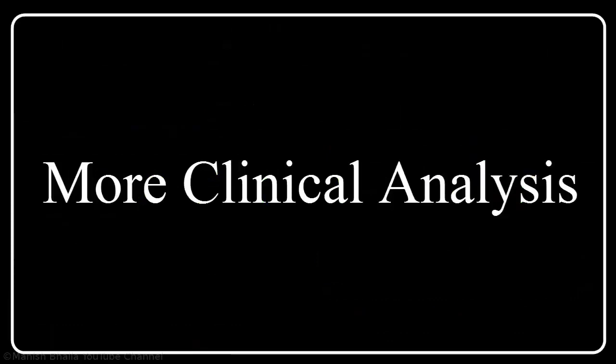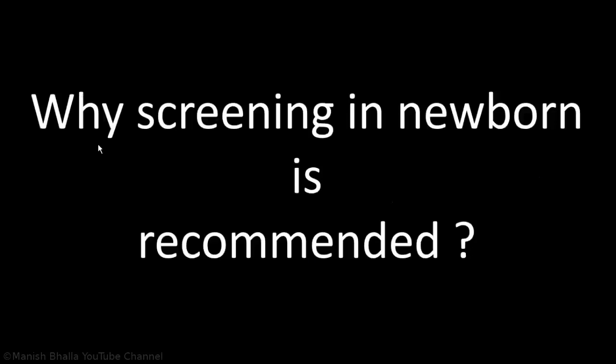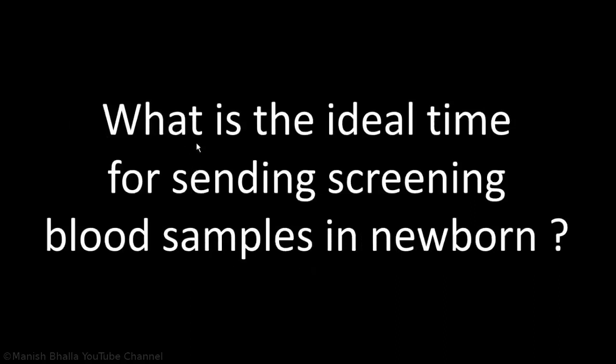Let's review a few more clinically relevant points in a question-answer format. Question: Why is screening in newborns recommended? Answer: Because even severe hypothyroidism is clinically silent, so screening is recommended. Next question: What is the ideal time for sending screening blood samples in a newborn?